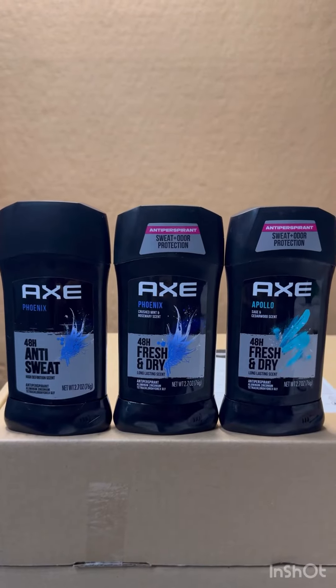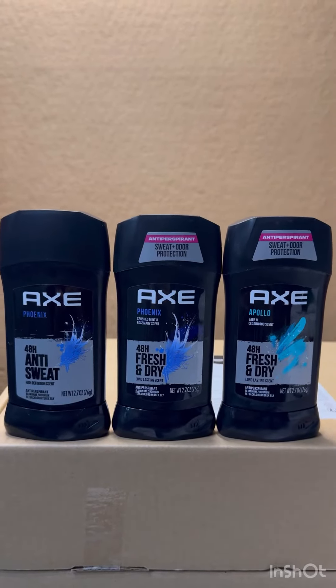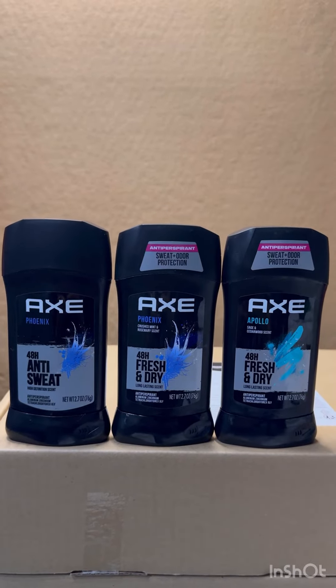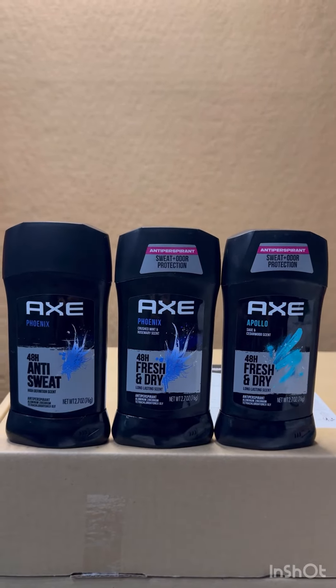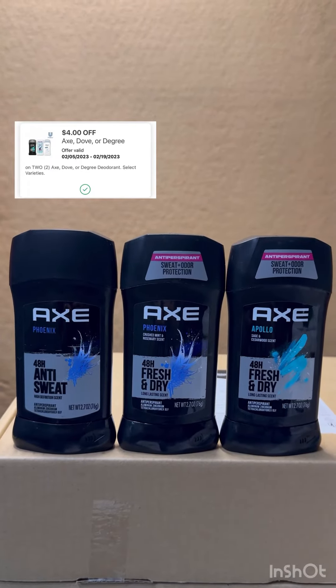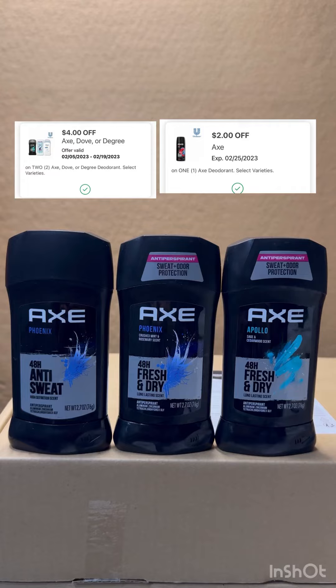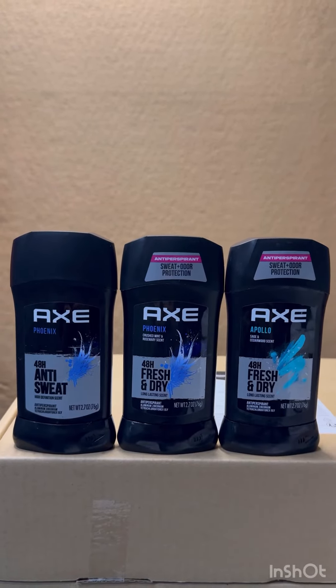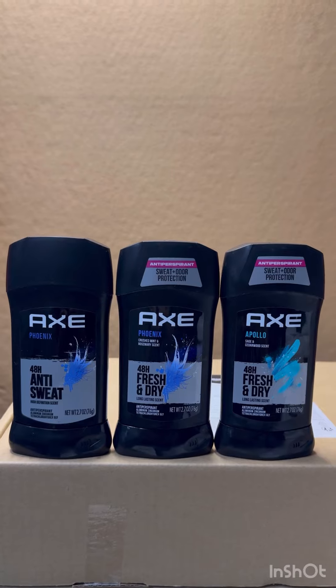We have free and moneymaker AXE at Walgreens curbside order. These are five dollars each, and if you buy three you will receive five dollars Walgreens Cash. We also have four dollars off two and two dollars off one digital coupon. After the digital coupon, you will pay nine dollars.